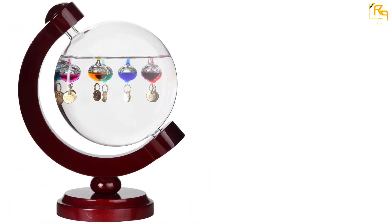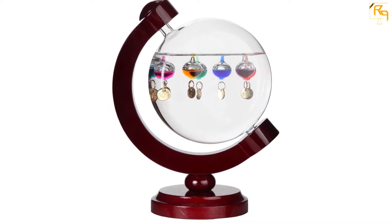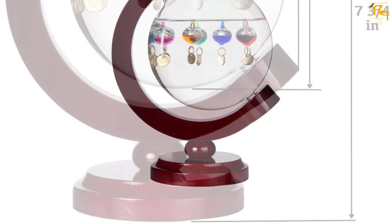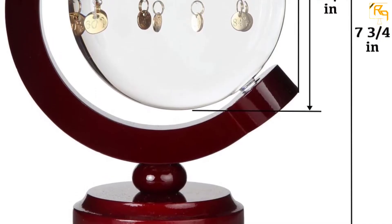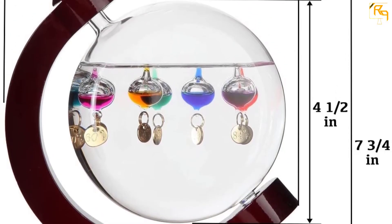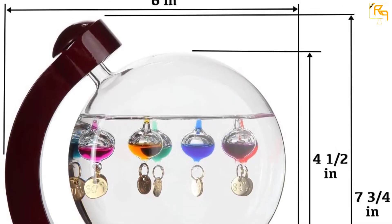Lily's Home Round Galileo Thermometer is an ideal indoor thermometer. It features a unique and simple design that enables it to measure temperatures from 60 degrees Fahrenheit to 84 degrees F. This is one of those thermometers that will match any of your home decors and is a perfect gift for family or friends. The thermometer features seven multi-colored spheres with a gold-touch look.